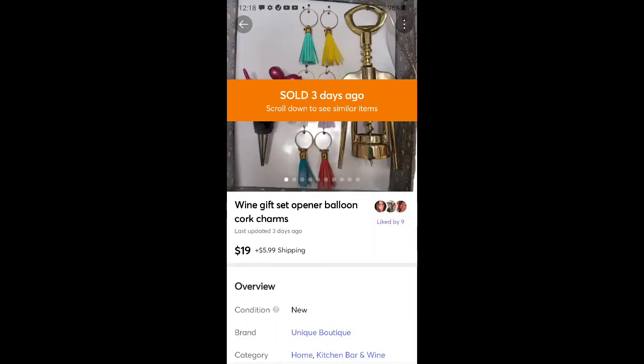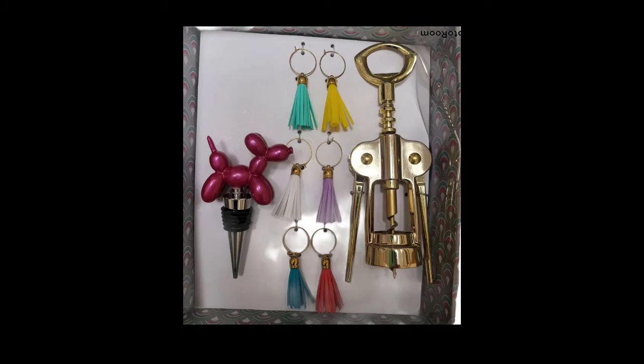This is a wine gift set — it came with a bottle opener, a cork thing, and little charms. Sold for $19 plus shipping. I think I picked this up at Goodwill for $2.